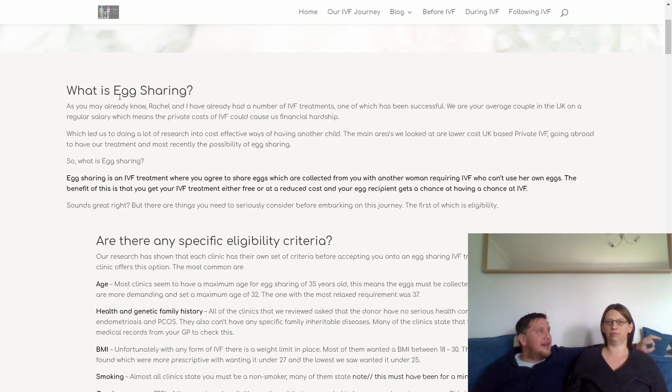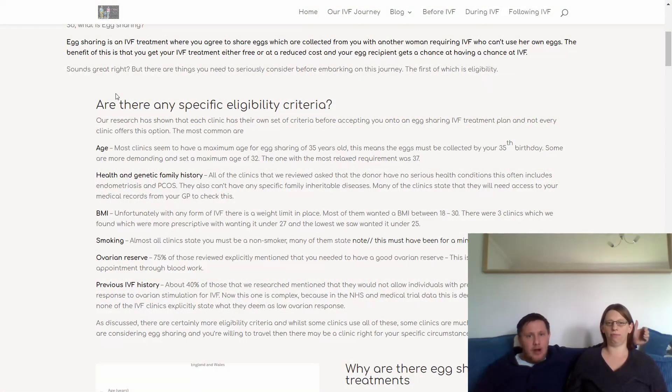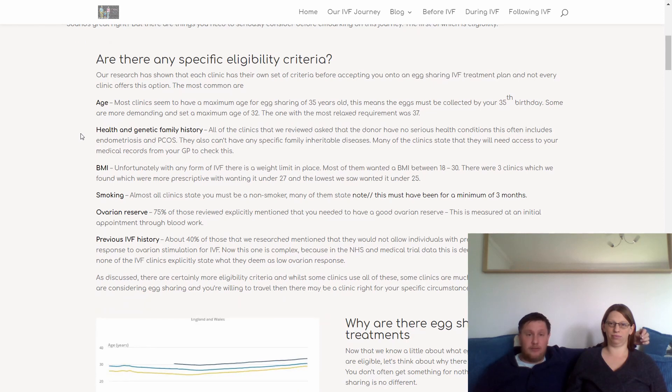There are some things you have to specifically explore, understand, and think about before you say this is right for me. First is the eligibility criteria. You've got your normal IVF eligibility criteria, which you can find on the HFEA website — every area in the UK has a different number of IVF cycles allowed. But there are some additional criteria. First is age: generally it's a maximum of 35, however we found a couple of clinics with a maximum of 32 and one or two that went up to 37.